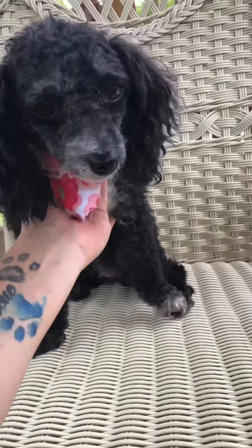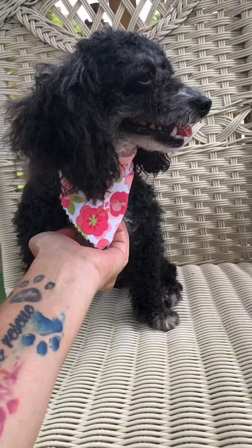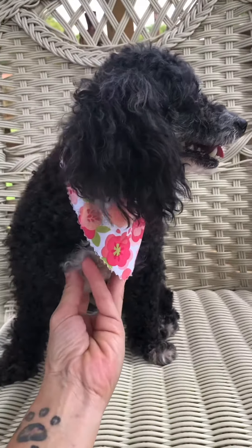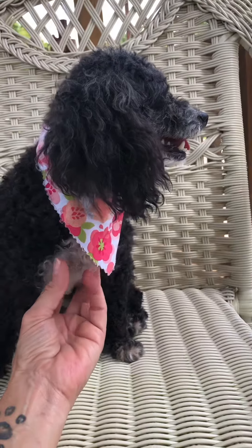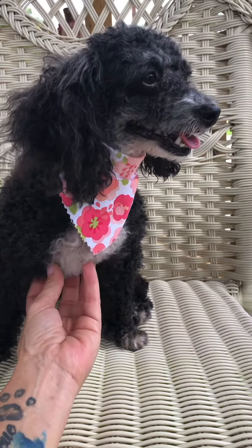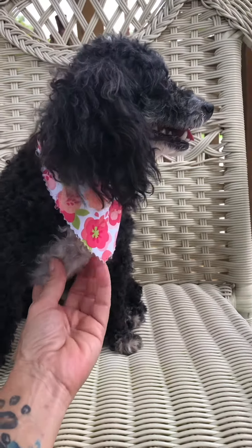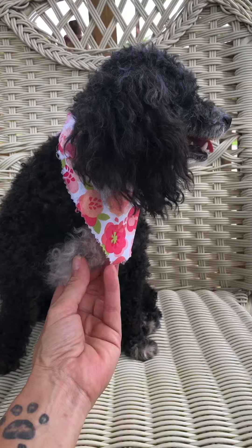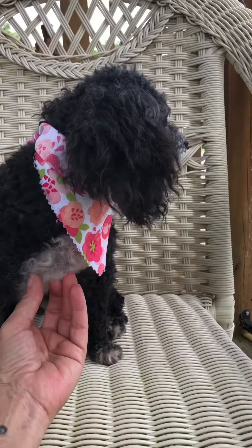She's a little bit timid and shy, a little poodle, so she needs a quiet home where someone has the time and patience to help her adjust. She's fully vetted, microchipped, the whole nine yards. I don't recall her heartworm status — you'll have to read her profile for that. We'll get that posted hopefully this evening.